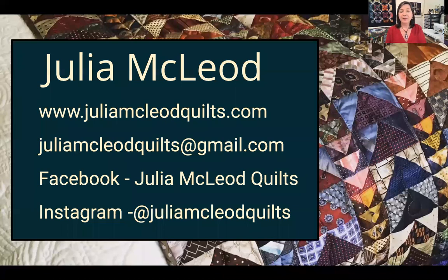Here's how you can reach me — my website, juliamcleodquilts.com, juliamcleodquilts at gmail, and you can find me on Facebook or Instagram to see more of my work and message me that way. Thank you so much for your attention today, and thank you to Global Quilt Connection for this opportunity.